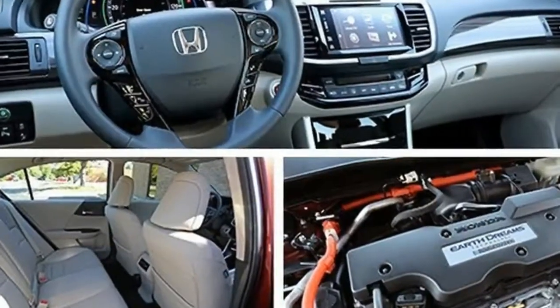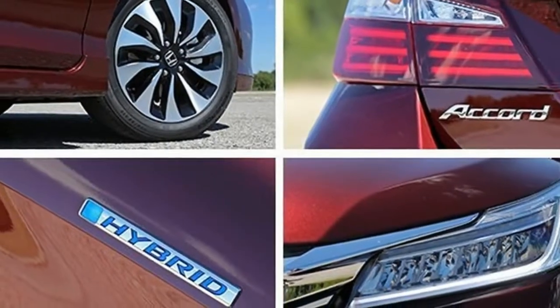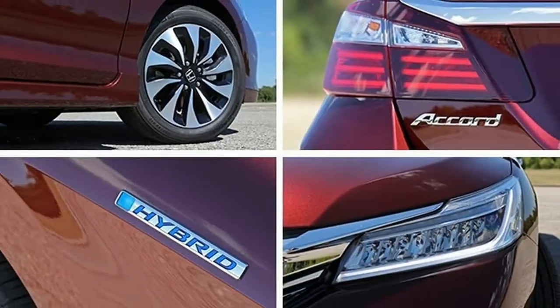The Accord Hybrid, however, which returns to production for 2017 after a year's absence, doesn't quite engender the same warm feelings.